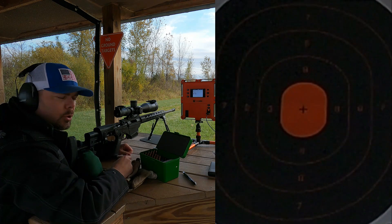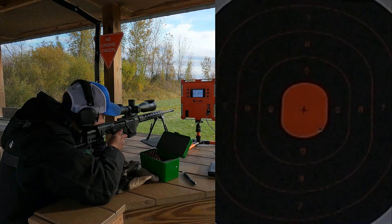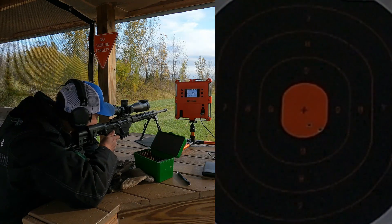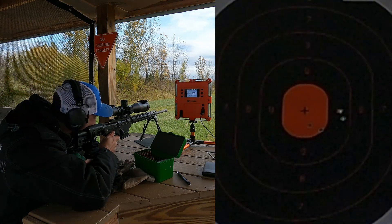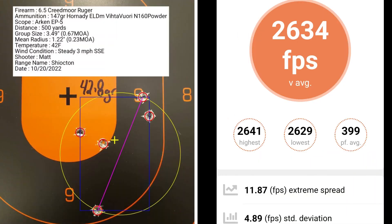This 5-shot group is with 42.8 grains of powder. I had a group size of 0.67 MOA with a mean radius of only 0.23 MOA. The average muzzle velocity was 2,634 fps with an extreme spread of 11.87 and a standard deviation of 4.89.